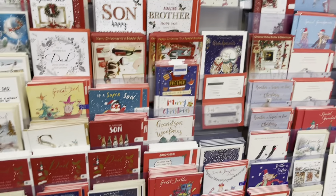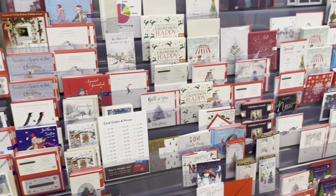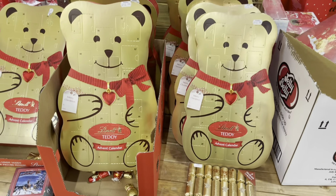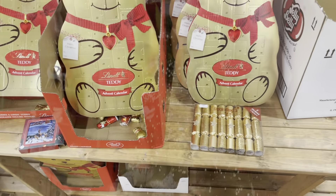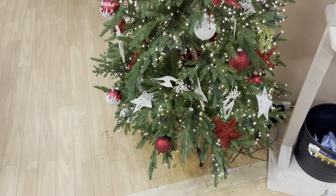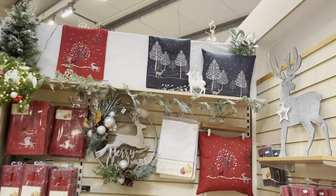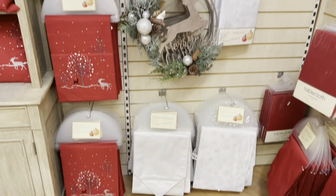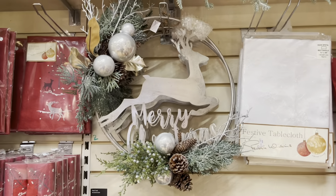Over here is the Christmas card section, starting with brother, mother, son, daughter, then named cards generally, and then going into the write-your-own section. Then we had the Lindt chocolate teddy advent calendar, which I hadn't seen before. Just before we go into this red, white and silver section, I'm just going to show you this tree — everything on this tree will be for sale in Webbs, including the little runners for a special festive Christmas dinner.